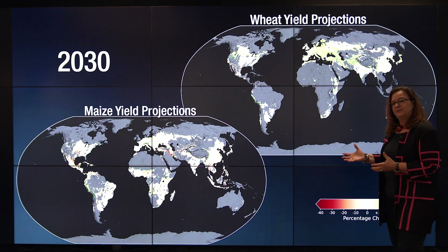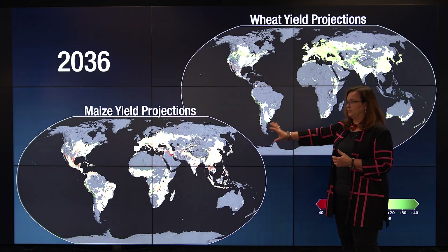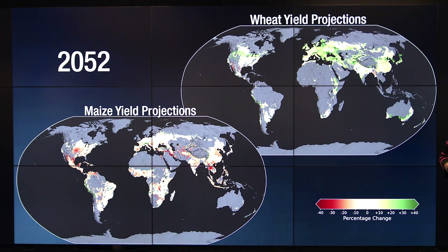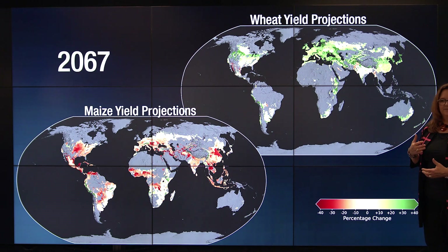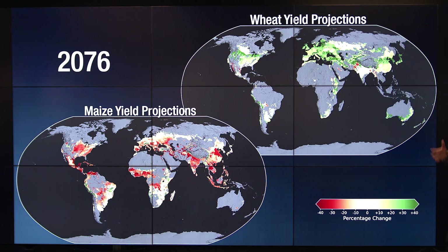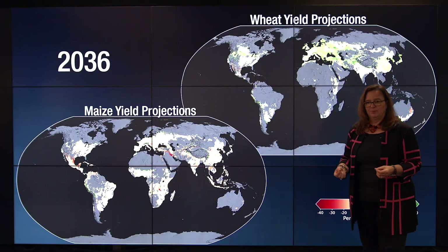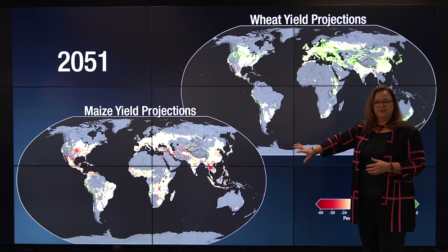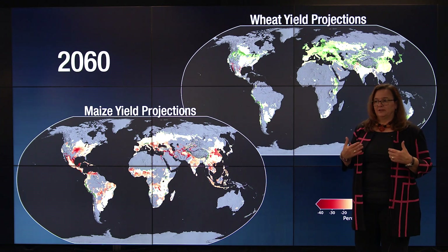We can project this out into the future. I'm showing you future projections of maize or corn production as well as wheat production. Red areas will have lower yield and green areas will have higher yield — a dramatic shift in where and what crops can be grown. Maize is not only food for us and animals, but is also used in many household products from wallpaper to adhesives to batteries. So major change in the ability to produce maize represents substantial economic change.